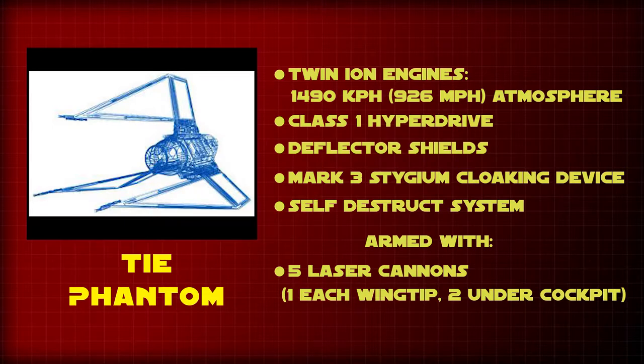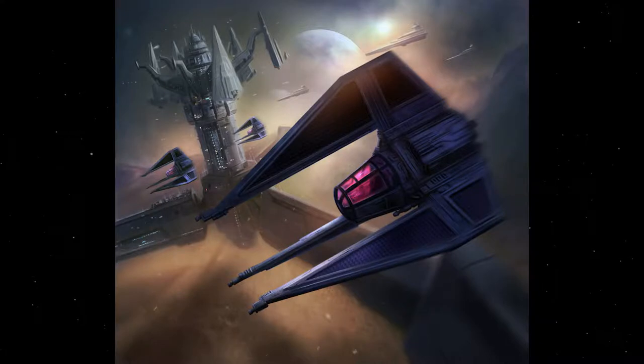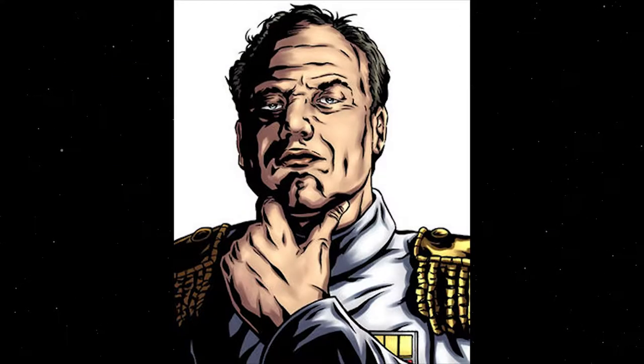The design for the TIE Phantom was based off of many of the other TIE Fighter designs — from the solar wing panels of the TIE Interceptor, to the triple wing design of the TIE Defender, and the cockpit design that was similar to the Scimitar Assault Bomber.